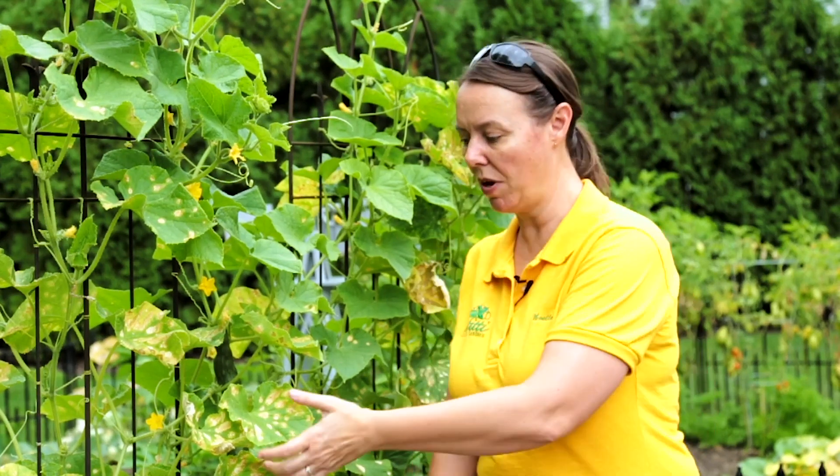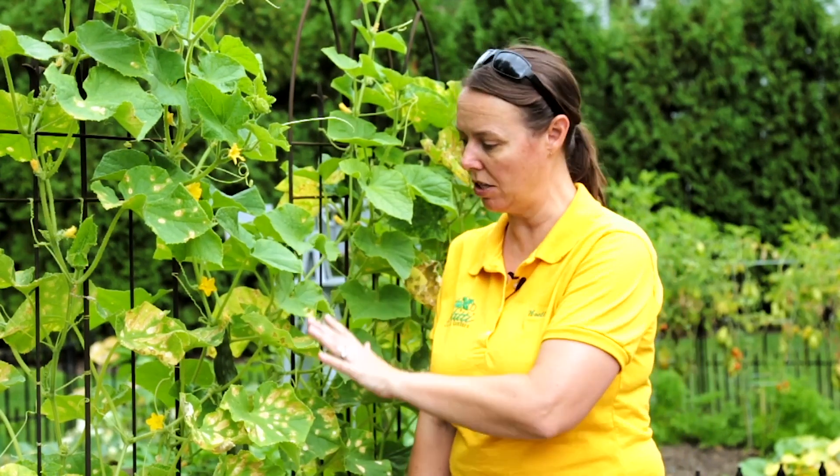Lots of times we ask customers to bring samples of what's happening with their plants — leaf samples, usually from good to bad. If you have certain spots like this that you see on the cucumber, we'd love to see them just to try to diagnose and pinpoint what is really happening with that plant material.